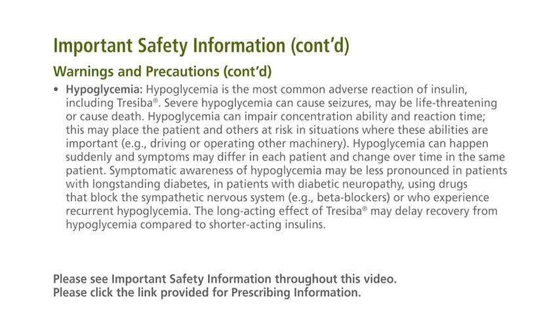Symptomatic awareness of hypoglycemia may be less pronounced in patients with long-standing diabetes, in patients with diabetic neuropathy, in patients using drugs that block the sympathetic nervous system — for example, beta blockers — or who experience recurrent hypoglycemia. The long-acting effect of Traceba may delay recovery from hypoglycemia compared to shorter-acting insulins.